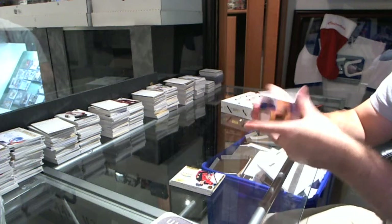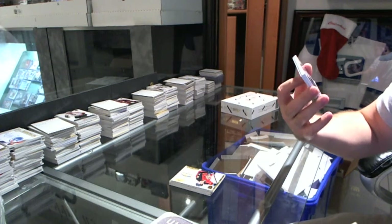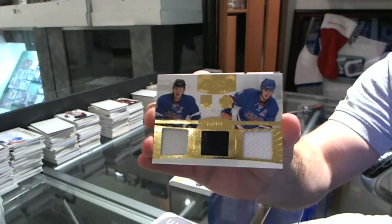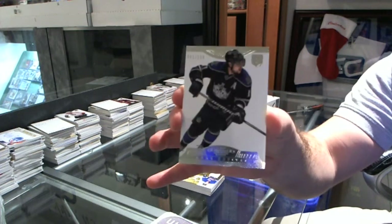Oh, I love these cards. Number 42 of 50, Rookie Showcase Dual Jersey and Puck — Brock Nielsen and Tyler Toffoli. And a base number 299 of Andrzej Kopitar.